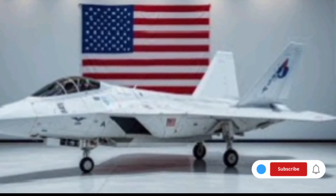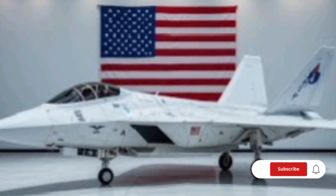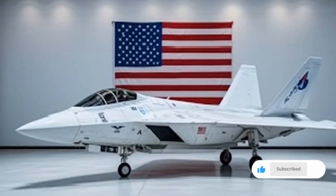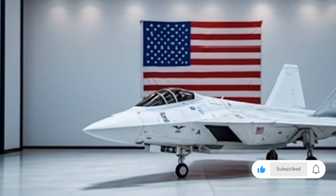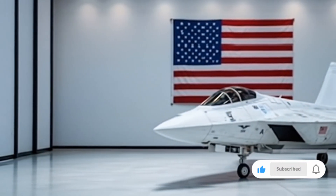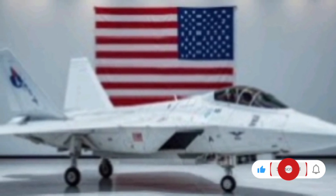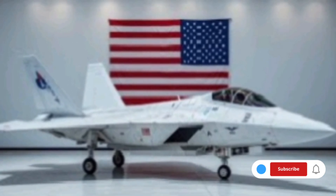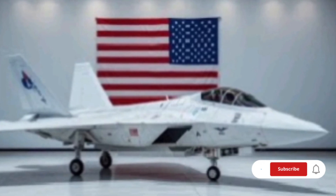One of the boldest advancements is the optional unmanned mode. The F-22 of 2026 can fly autonomously for high-risk missions or be remotely piloted from secure command centers using quantum link control systems. This means deep penetration missions into hostile territories can be conducted without risking human pilots. In joint operations, this allows a single-manned F-22 to command multiple unmanned units in a highly coordinated offensive.